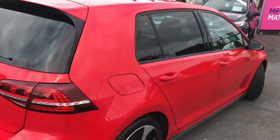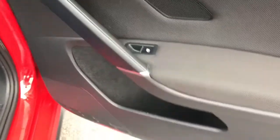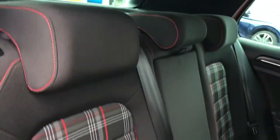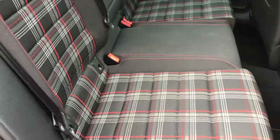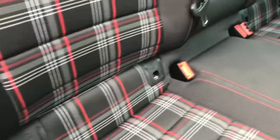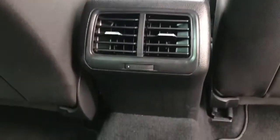Up top you have a handle for pulling the boot down. As you can see it looks absolutely gorgeous and the colour really does pop. Moving into the interior of the vehicle, you have rear electric windows as well as some storage in the door. You have gorgeous sports seats with a nice tartan, isofix points at the rear, a pull-out armrest, two cup holders, and rear air conditioning vents.